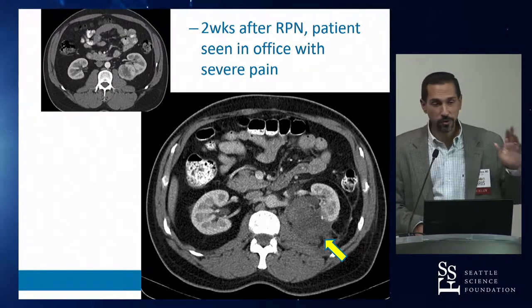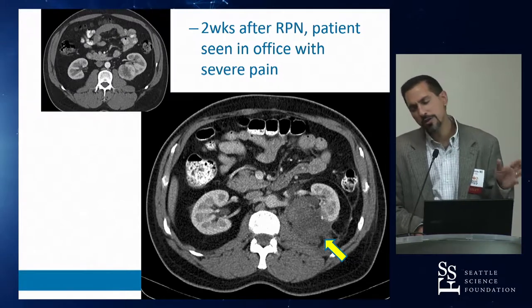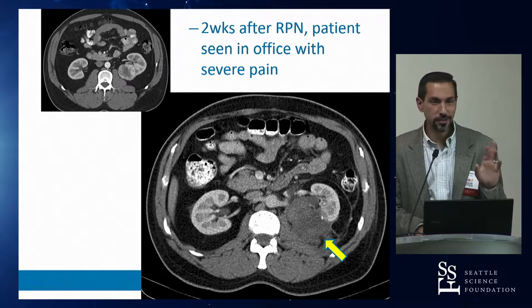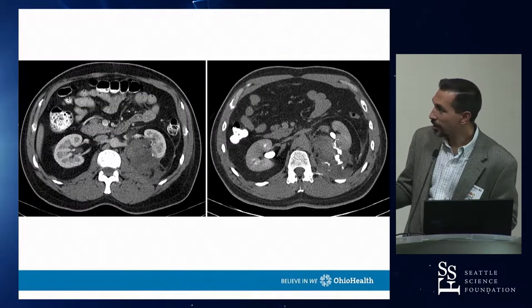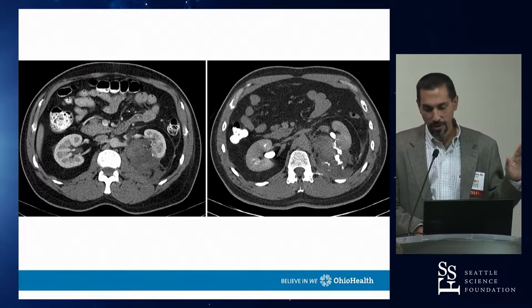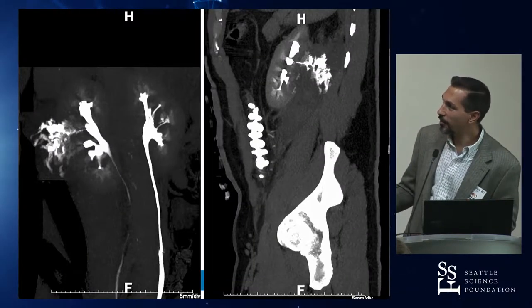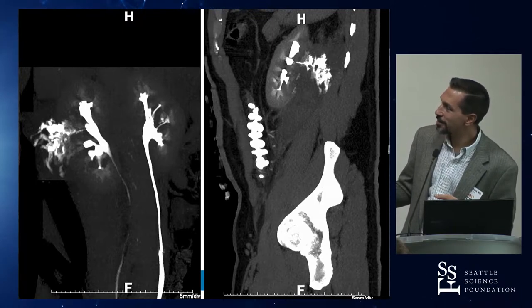After a partial nephrectomy, when you see a fluid collection, don't assume it's just hematoma — look at delayed images and get a CT urogram. This patient had both a hematoma and a urine leak. Get a CT urogram to identify urine leaks; the delayed imaging in this case beautifully localized a small leak causing a urinoma.